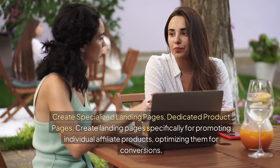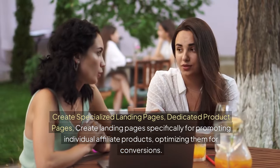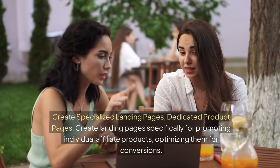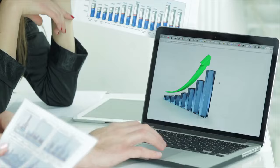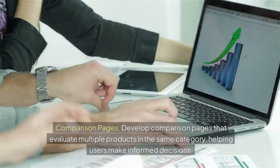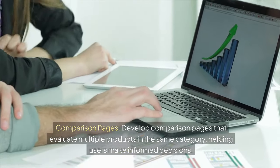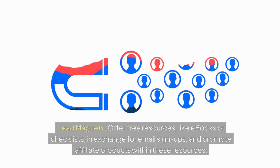Create specialized landing pages. Build dedicated product pages specifically for promoting individual affiliate products, optimizing them for conversions. Develop comparison pages that evaluate multiple products in the same category, helping users make informed decisions. Offer free resources like e-books or checklists in exchange for email signups, and promote affiliate products within these resources.